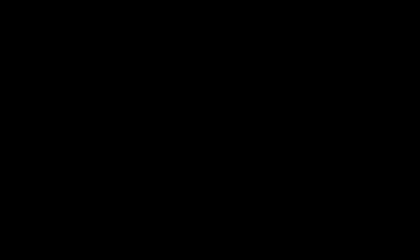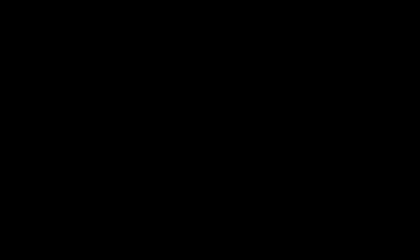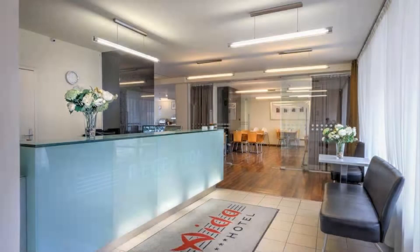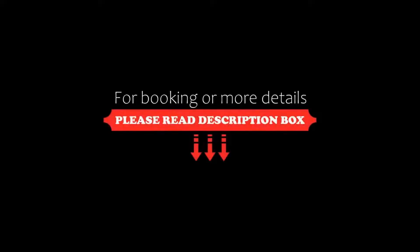There are 10 types of rooms available on booking.com. You can book online and enjoy it. You can see more than 1000 reviews of this hotel on booking.com. Its review rating is 8.3, which is very good.